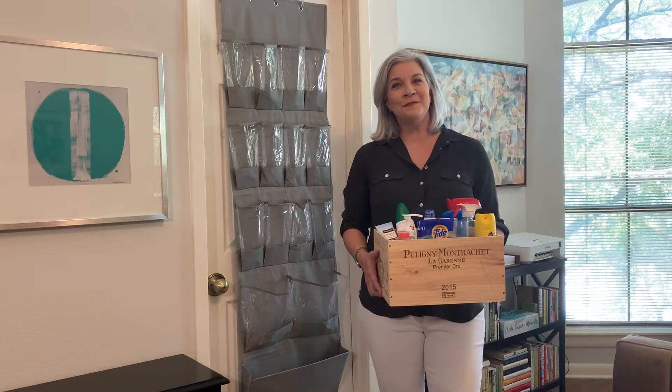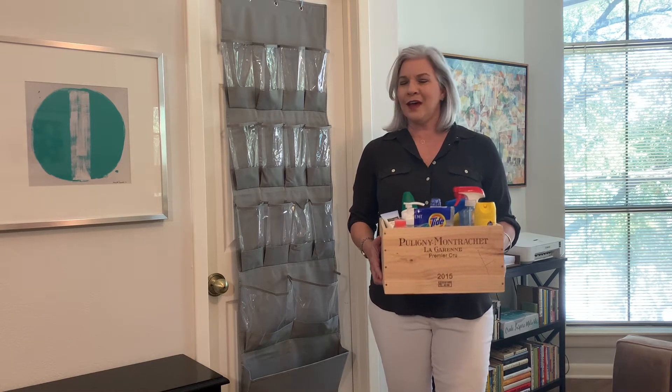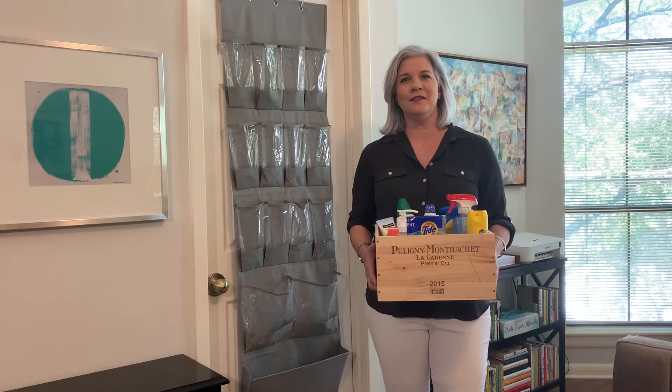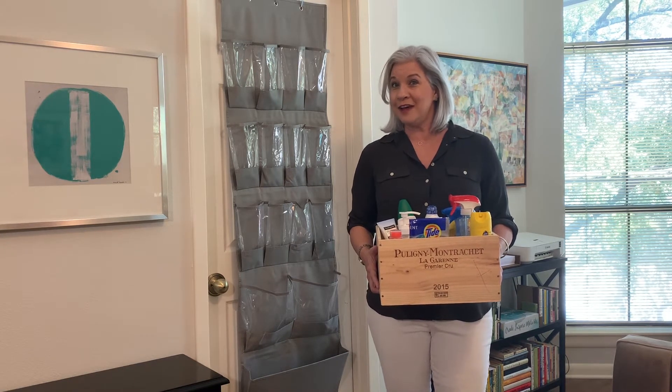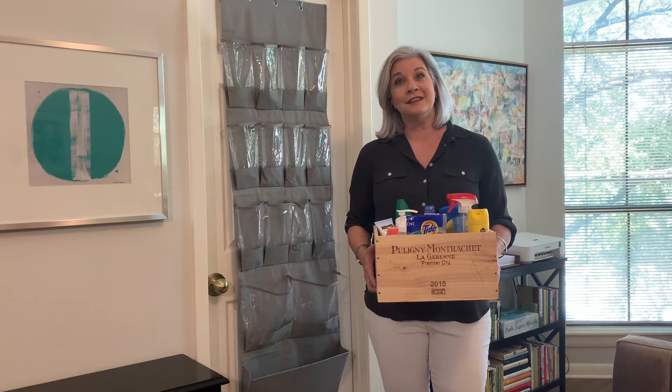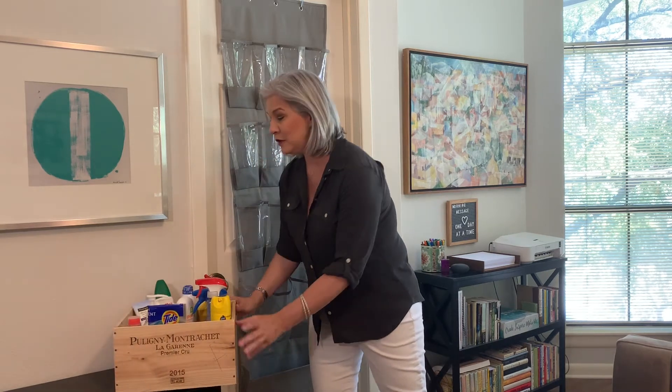Thanks for joining me again today. I'm so glad to have you back here with me. So if you're like me, you've got a variety of random things that kind of live in utility rooms and under sinks. Today is a segment for you. We're going to be talking about utilizing the over-the-door shoe organizers that you see here — we can find them everywhere: Walmart, Target, Amazon — but they do more than just hold shoes. Today I'm going to share with you some items you can store in yours.